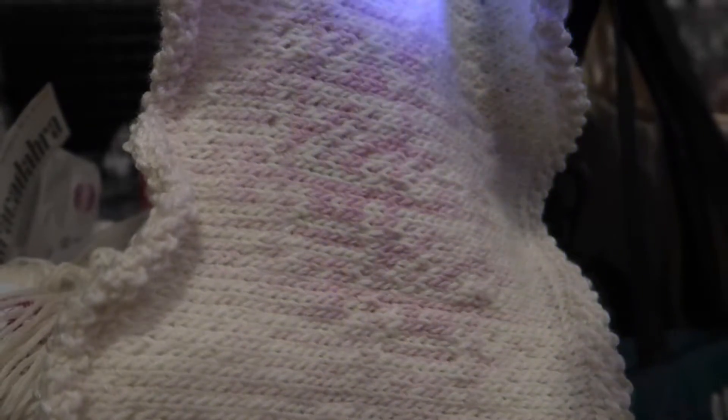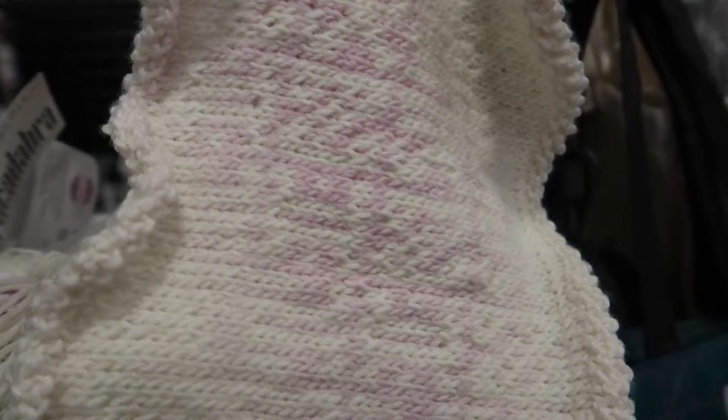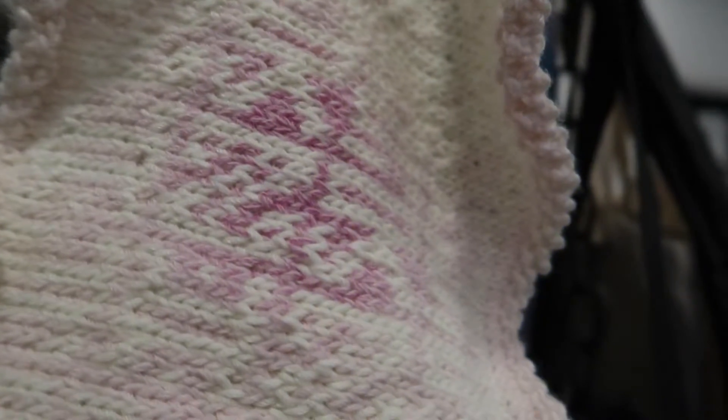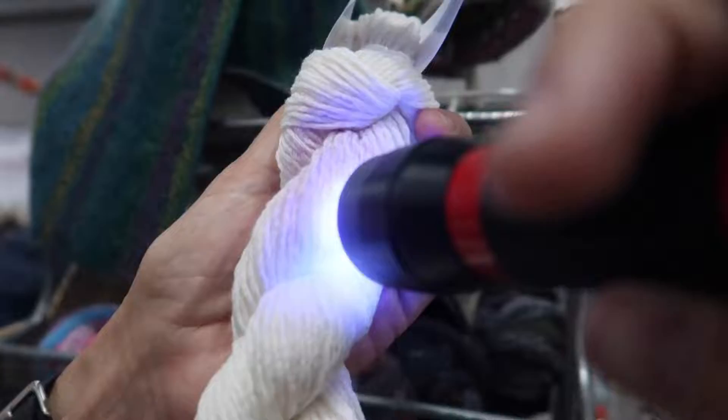What really blew me away, though, was this color-changing yarn. It's activated by light — sunlight, so UV rays. They had this UV flashlight that you could shine on the sample of knitting that looked completely white, but when you shone the light on it, parts of it changed color, which was the color-changing yarn that you could see working right there.